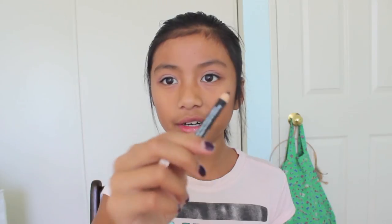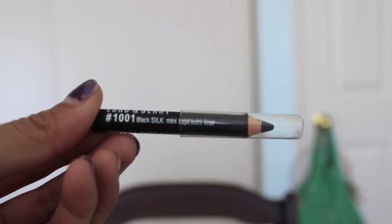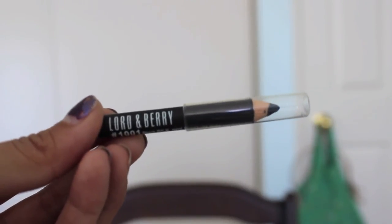Lastly, it comes with a Lord & Berry Kajal Kohl Liner in the shade Black Silk — it's a very small pencil eyeliner. I got a little bit on my hand by accident and you can see how smudgy it already is, so I wouldn't recommend it for people who want a very precise eyeliner. I'd recommend it more as a smoky eyeliner.